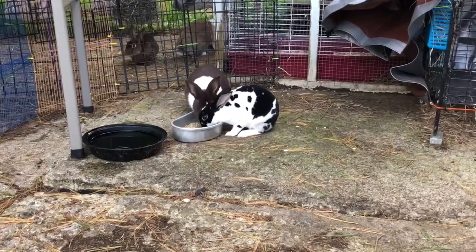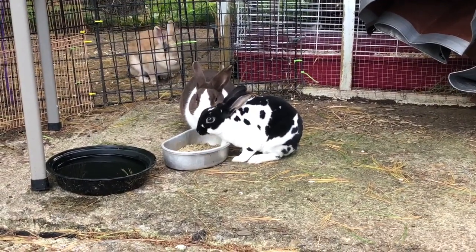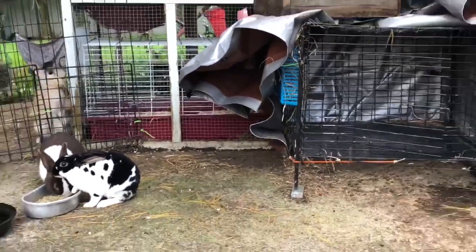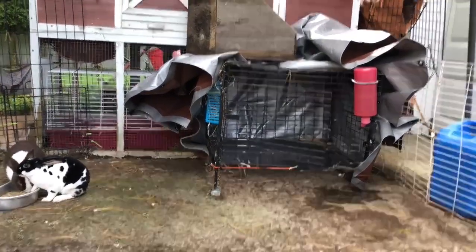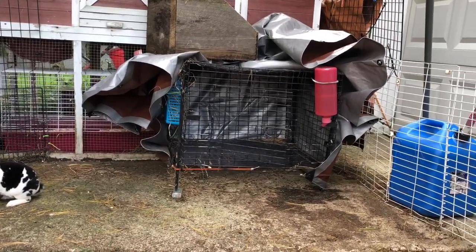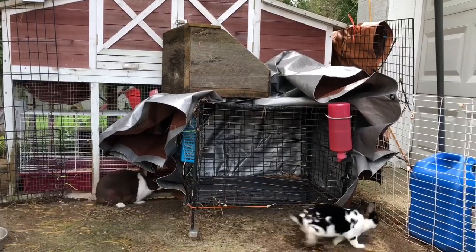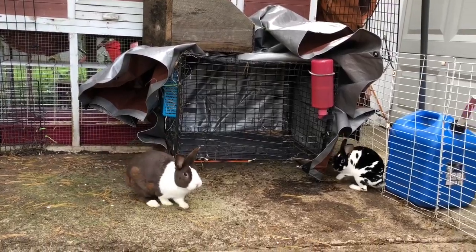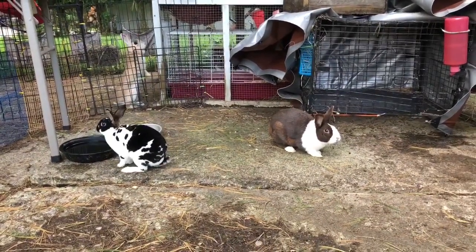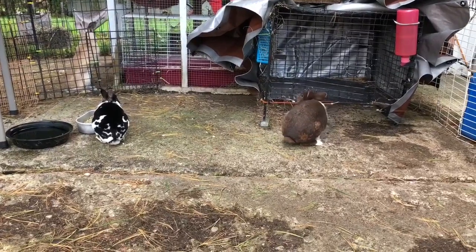The chocolate Dutch was named Henry and the broken black is named Reno, and I'm going to keep those names. For right now, temporarily, since I don't have another hutch that isn't broken, I'm using this cage she gave me. I wrapped it in tarp so it's really secured, and I put a heavy nest box on top to keep it down so nothing can get in. My son walking in the background just scared them. They're both about five months old.